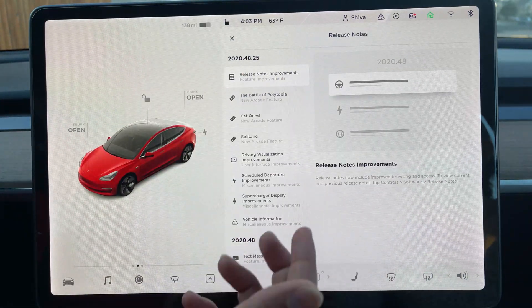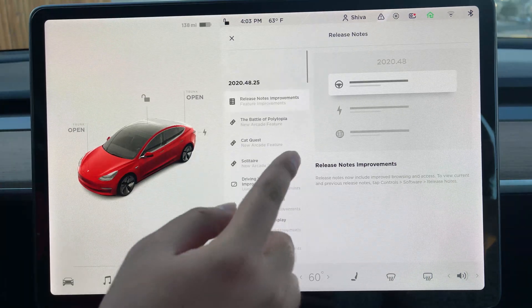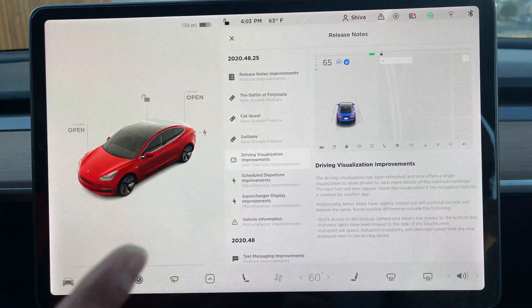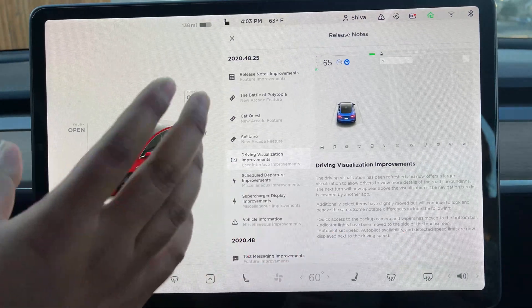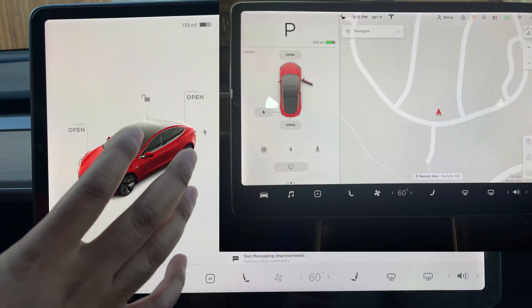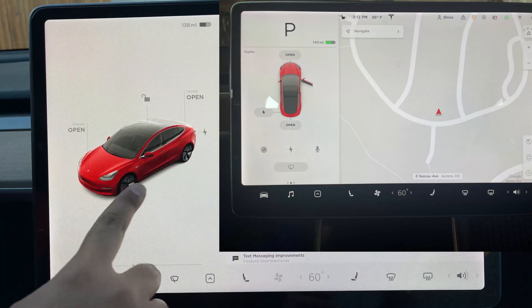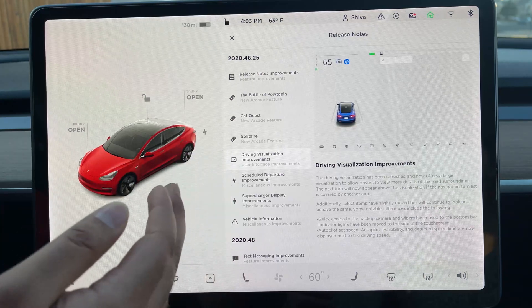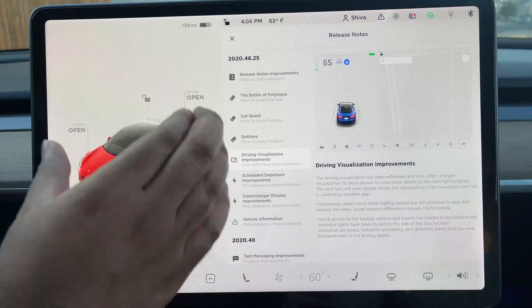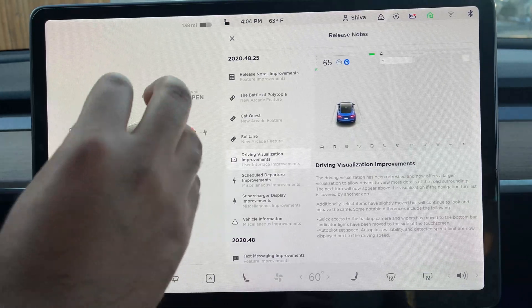We already covered the release notes improvement. Let's look at the driving visualization — the UI went from totally different to this. Now you can see a big car right here, a beautiful Model 3 in my case. This is the big UI. If I open the door, as you can see, the door opens.